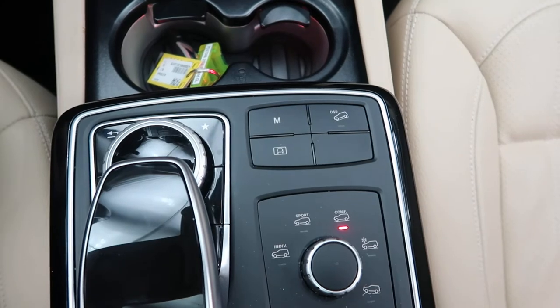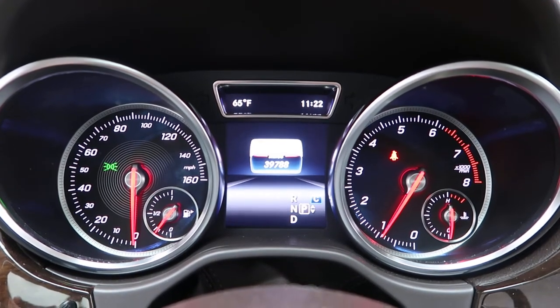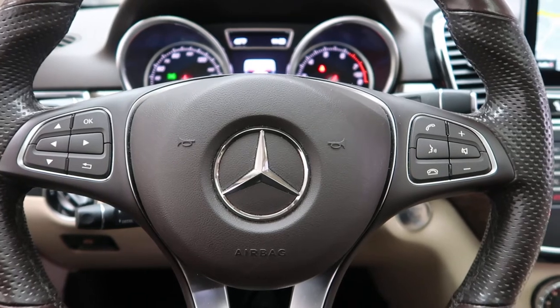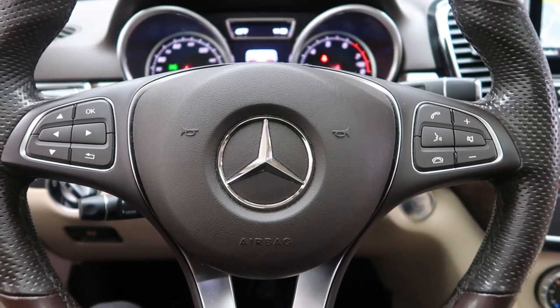This GLE also has dynamic select for different driving modes, and comes in at 39,788 miles. Carfax and service records are available online. If you'd like to view more photos of this 2018 certified pre-owned Mercedes-Benz GLE 350 4MATIC, visit us at FeldmanImports.com.